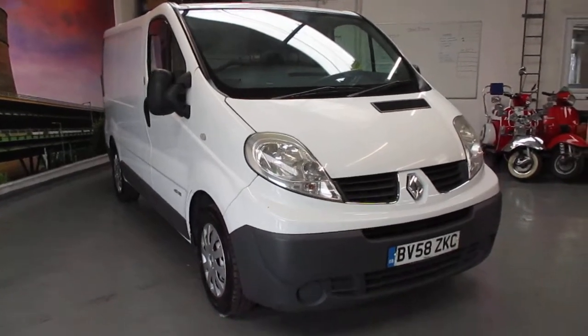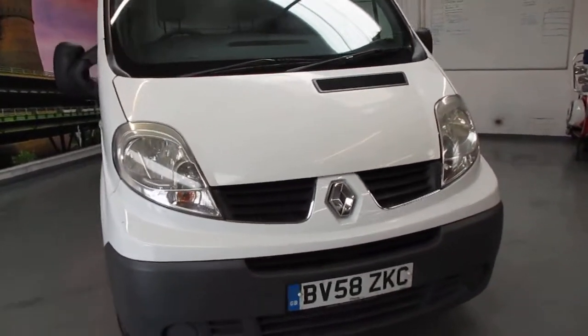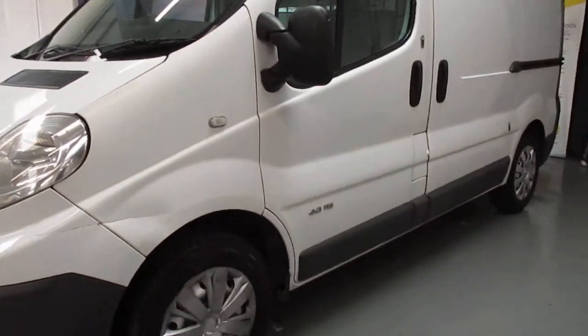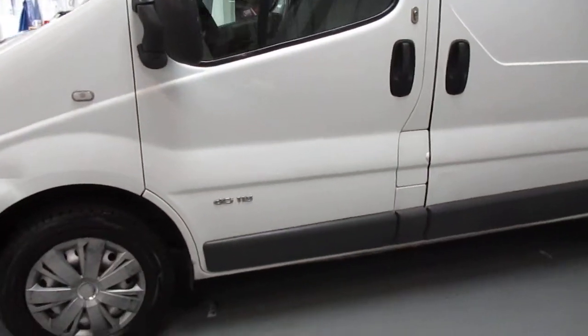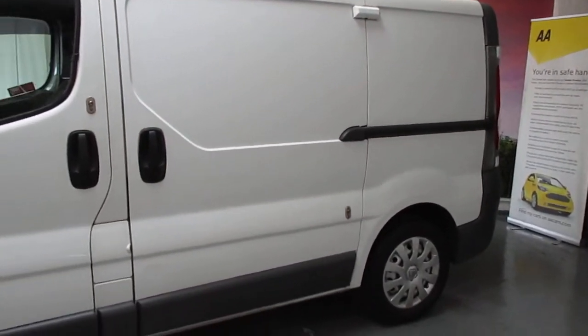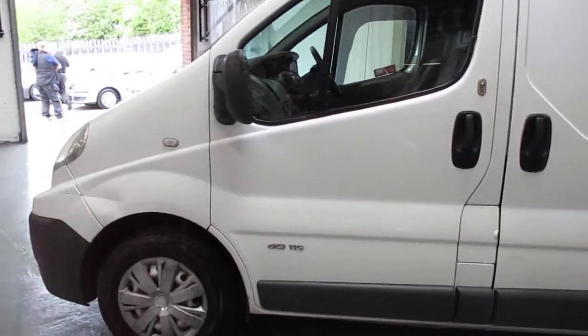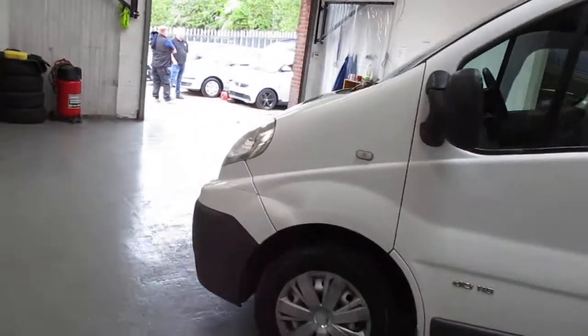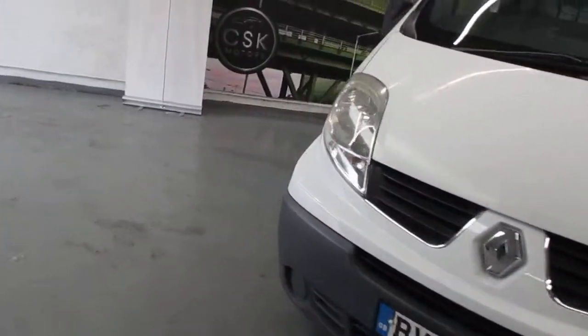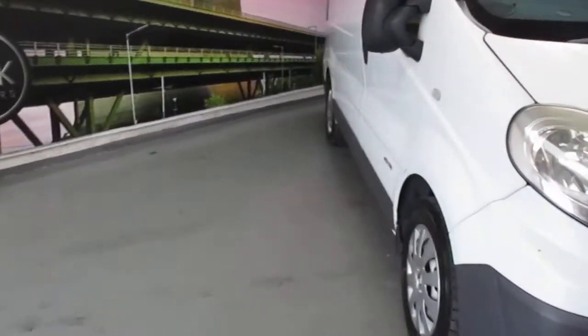Here we have a 2008 Renault Traffic TDCi 115. It's been worked at 136,000 miles, but generally in very good condition. It's got an MOT until May 2022. Sadly, there's no history with it.